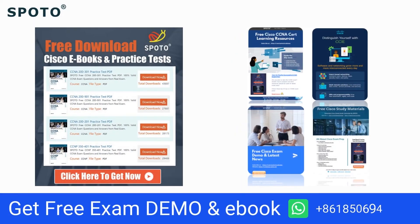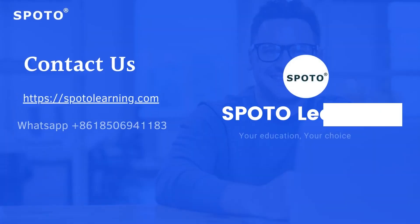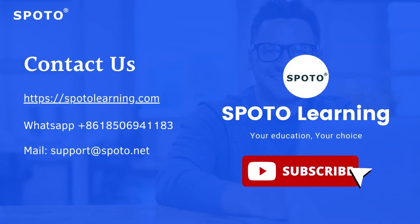Thank you so much for watching this video, and don't forget to contact us to get all these CCNA prep books in PDF version.